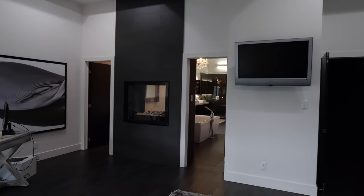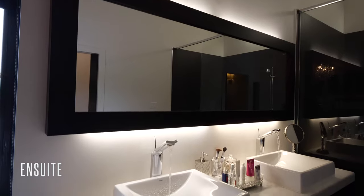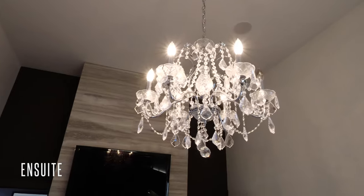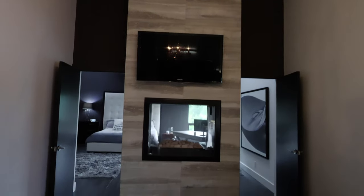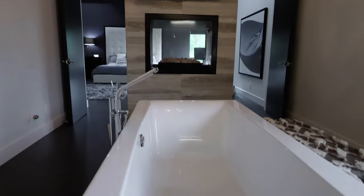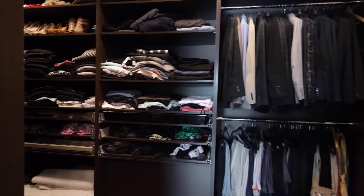The en-suite has all the design features to feel like a spa: oversized glass walk-in shower, double sinks with silhouette lighting, a soaker tub uniquely placed in front of the fireplace and wall-mounted TV. The massive walk-in closet with custom built-ins gives this sanctuary the final perfect touch.